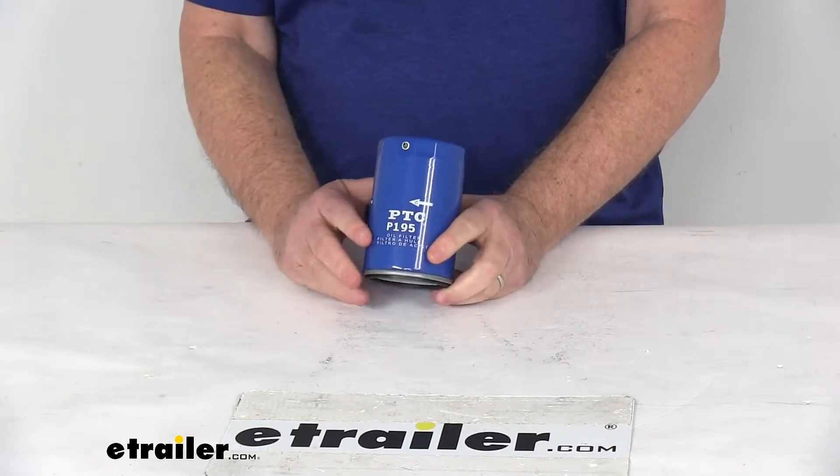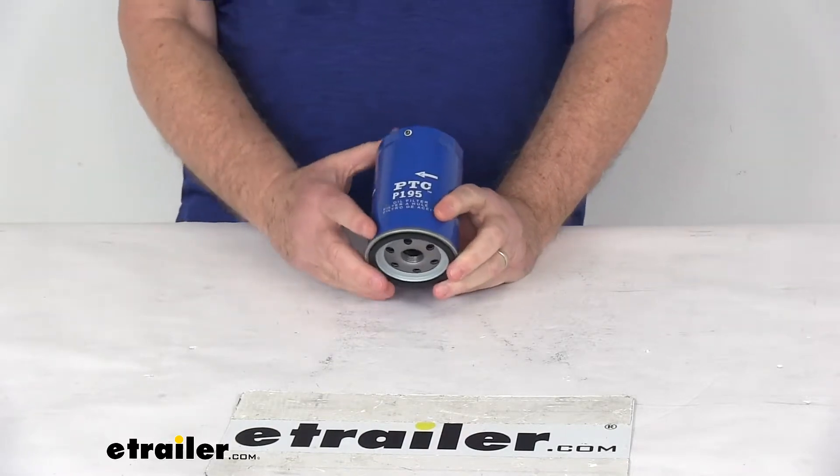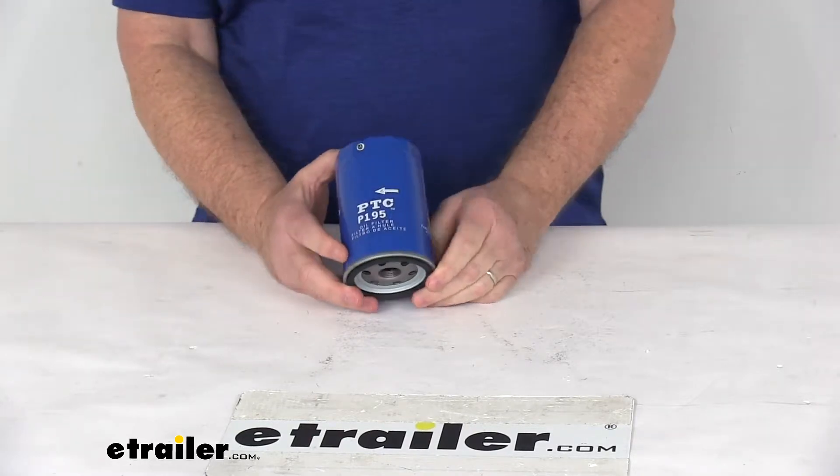And because it fits so many different vehicles, I do recommend for you to go to our website, use our fit guide, put in your year and model vehicle, and it will show you if this will work for your application.